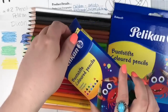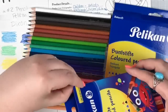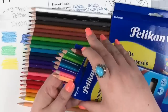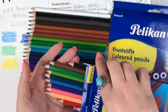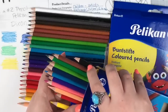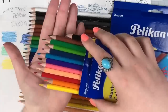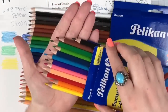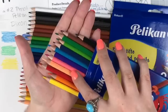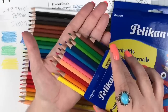In the 12-set you get: black, a brown, a couple greens, a couple blues, a purple, a pink, a peachy/tan color, a red, an orange, and a yellow. That's what you get in the 12-set.